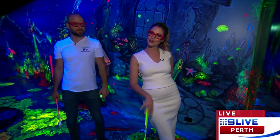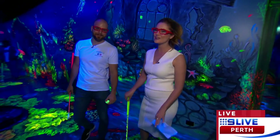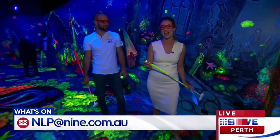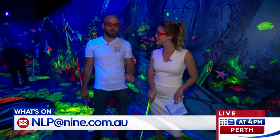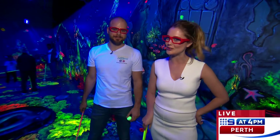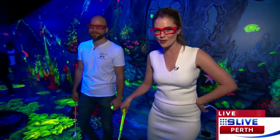And if you and any of your friends or anyone else in the audience would like to try this crazy cool golf here at Glowing Rooms — we're giving away four double passes. Just head to nlp9.com.au, send us an email and they could be yours. They'll be flowing in. All right Sherri, we'll leave you there to enjoy it — we'll chat to you soon.